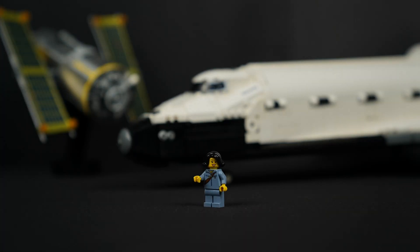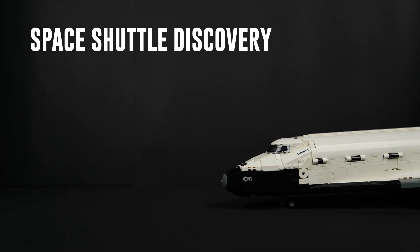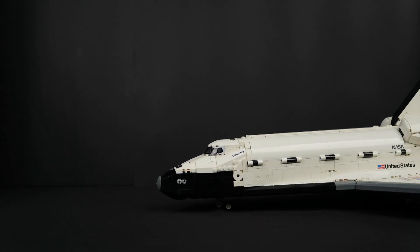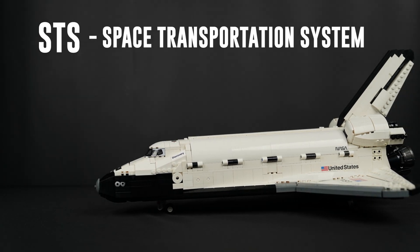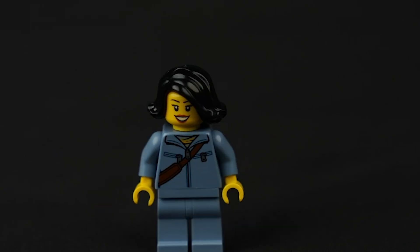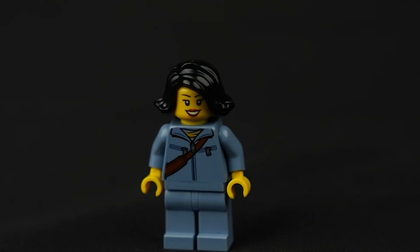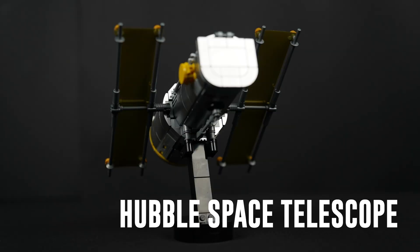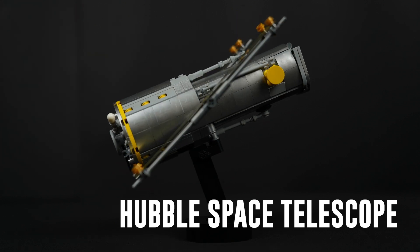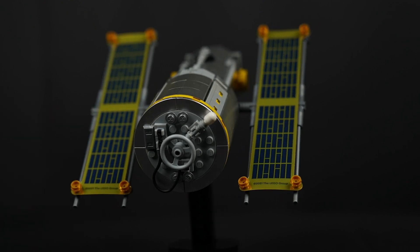Behind me is a Discovery and the Hubble Space Telescope. For those who are unfamiliar, the Discovery is one of six space shuttles created for the American Space Shuttle Program, or STS, from 1981 to 2011. It has flown to space more than any other craft, has spent the longest time in space, and has carried more crew members in total. The Hubble Telescope is the world's first space-based optical telescope and is still being used today, a pivotal tool in our discovery of the final frontier.